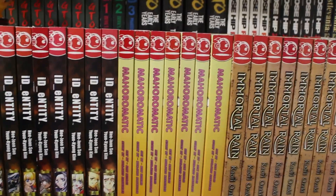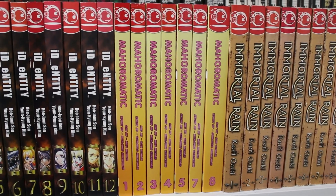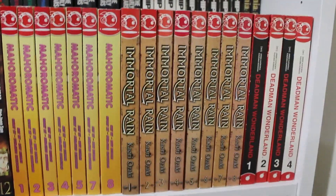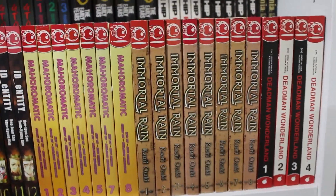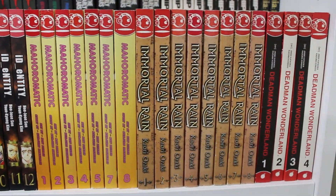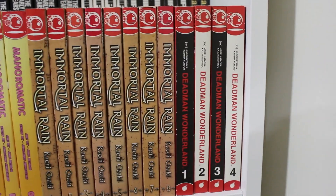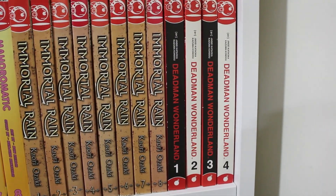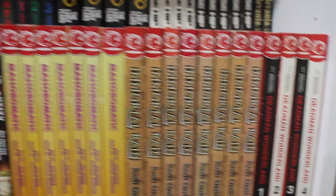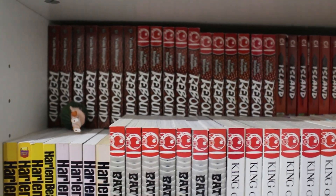Volumes 1 through 8 of Maho Shojo Romantic — missing volume 6 but will be complete soon. One of my favorite series by Kaori Ozaki — same creator as The Gods Lie — Immortal Rain; highly recommend if you like her work. The Tokyopop editions of Deadman Wonderland — still missing volume 5 but it'll be complete when I find it.